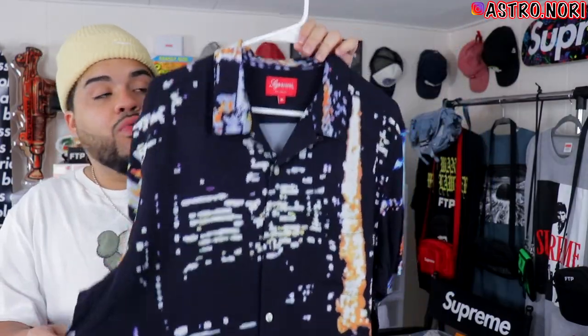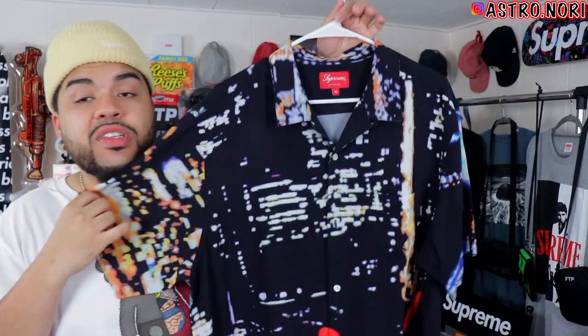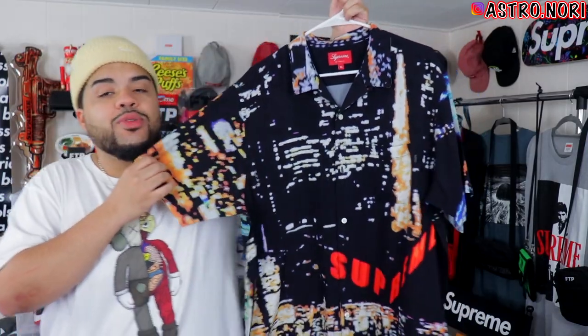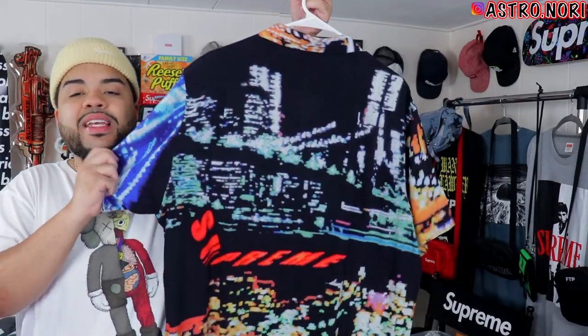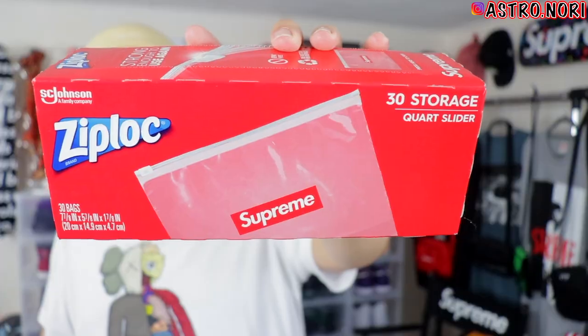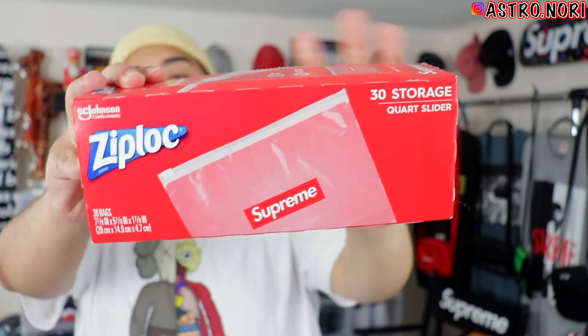Another banger piece is the Supreme City Lights rayon shirt. Low-key, this was almost going to be sold when I made that video selling my Supreme collection, but I don't know if I want to let this one go — it's just way too clean to let go, especially looking at it on camera. It's an overall clean piece you could wear out to like a slight dinner-type vibe.